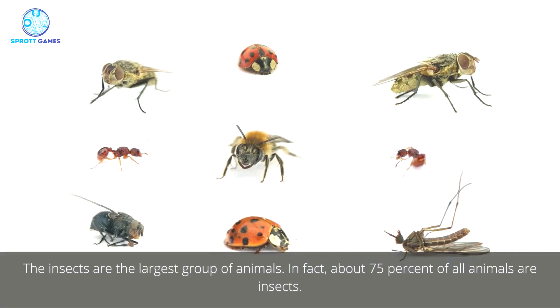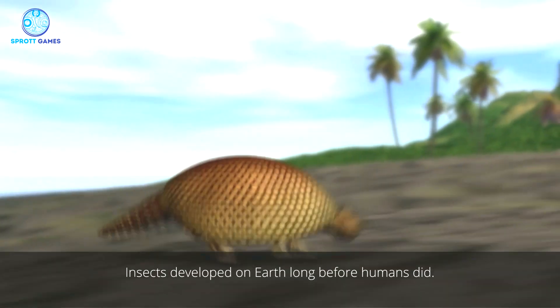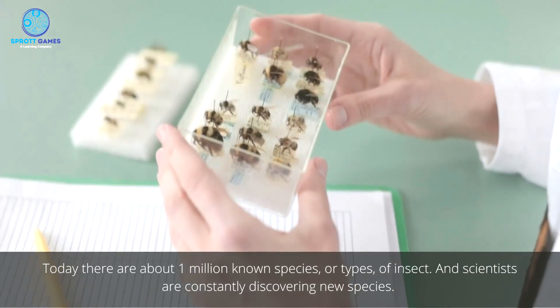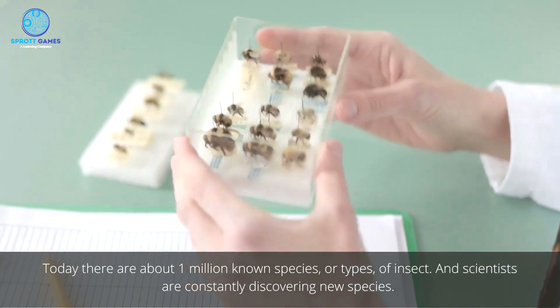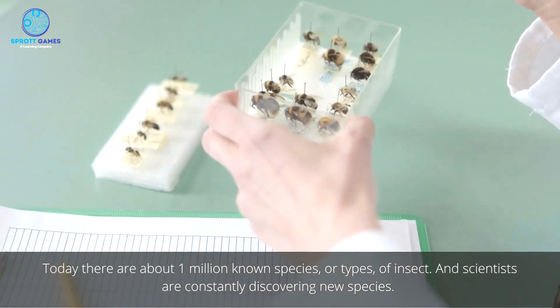The insects are the largest group of animals. In fact, about 75% of all animals are insects. Insects developed on Earth long before humans did. Today, there are about one million known species or types of insect, and scientists are constantly discovering new species.